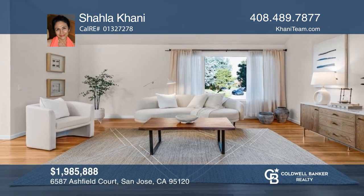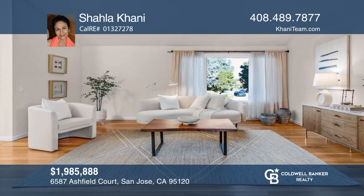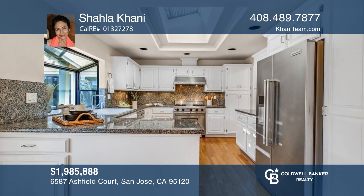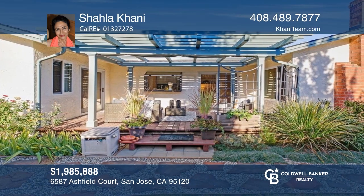This four-bedroom contemporary home is located in desirable Pierce Ranch and offers lots of updates throughout. See this beautiful home for yourself by scheduling a tour with Shala Kani.